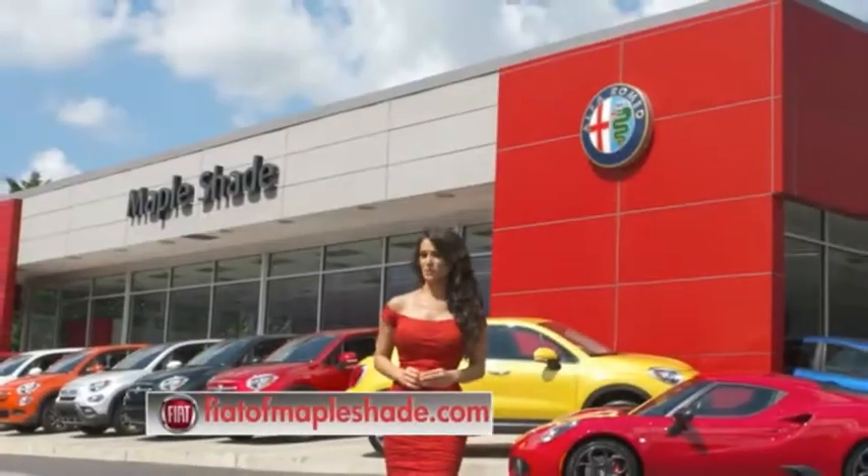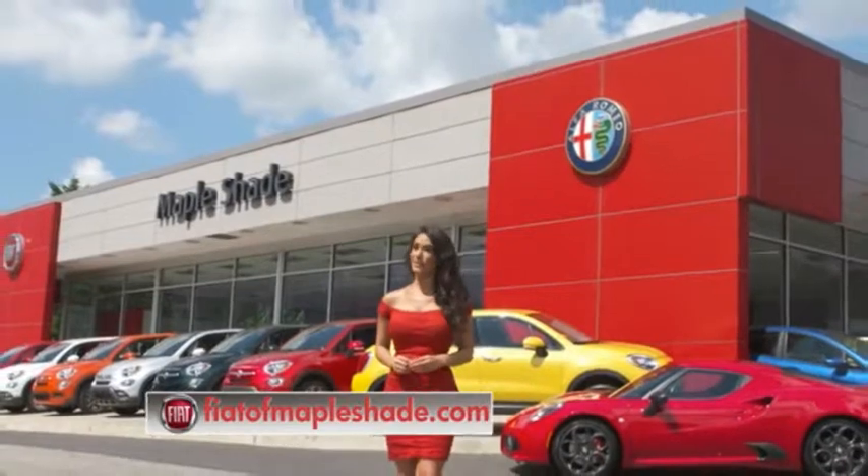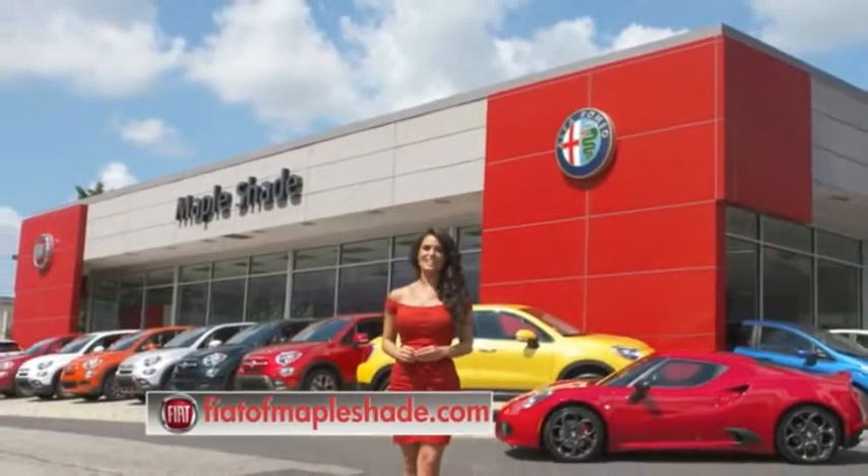We are located on Route 38 in beautiful Mapleshade, New Jersey, or online at fiatofmapleshade.com.